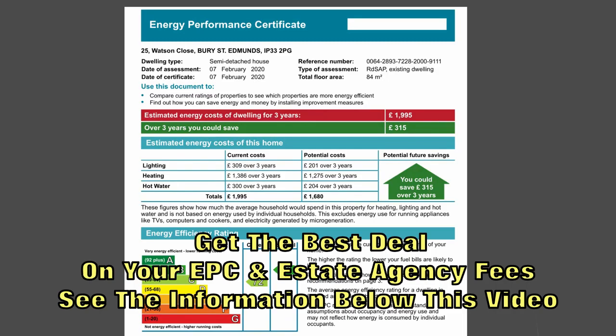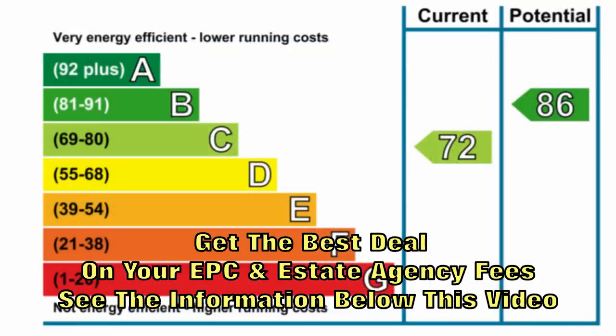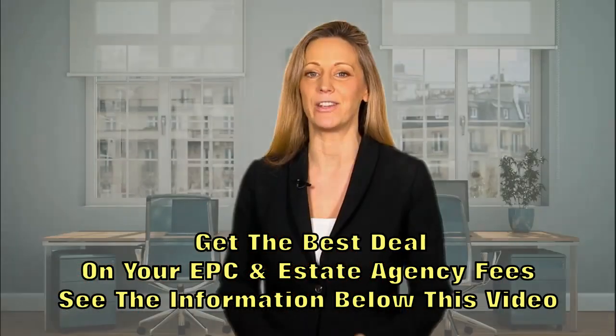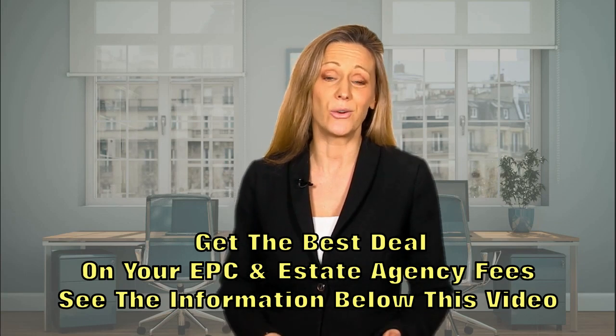It's a three to five page document that rates the property from an A, the highest, to G, the lowest. The higher the rating, the lower will be the energy costs of the home. The EPC will also give recommendations on energy saving improvements that could be made on the property that would help to lower your energy bills.